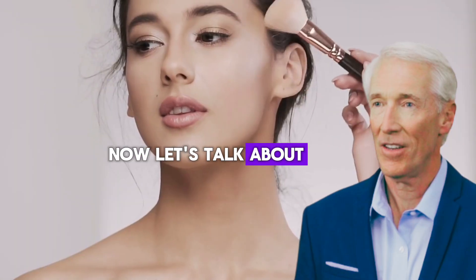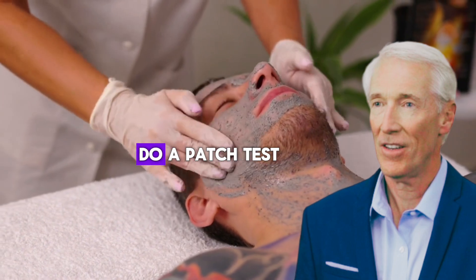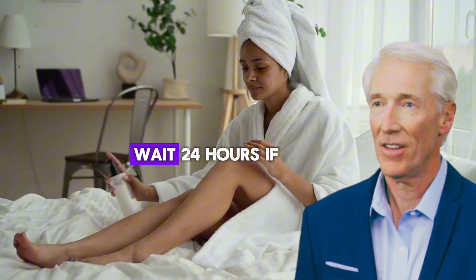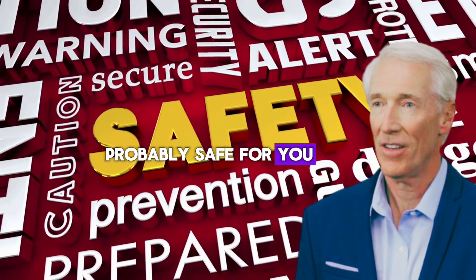Now let's talk about how to test any combination safely. Before trying any new combination, even safe ones, always do a patch test. Mix a tiny amount of your combination, apply it to the inside of your wrist, and wait 24 hours. If there's no redness, itching, or irritation, it's probably safe for you. Remember, everyone's skin is different — what works for your friend might not work for you.